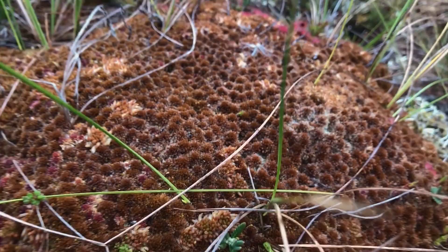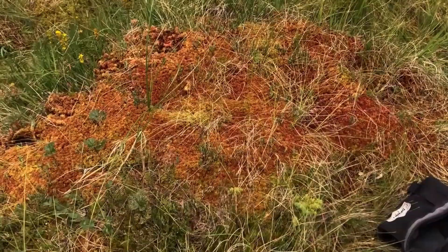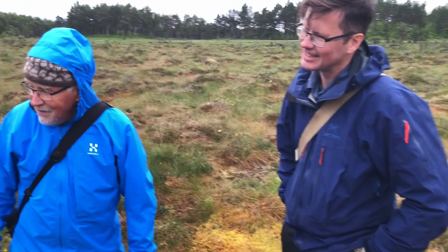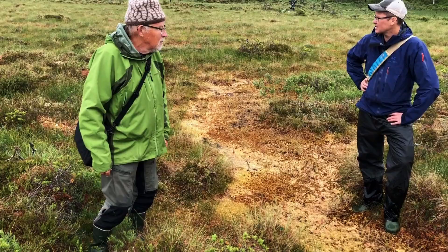Another interesting species is Sphagnum biotic, which has been recently published as new to Europe. In hollows — wet depressions — there is Sphagnum medium and Sphagnum rubelum. Our sphagnum experts, Kjell Ivar Flatberg and Christian Hassel, professors from the Norwegian University of Science and Technology University Museum, are monitoring the occurrences of these interesting species in Norwegian bogs.